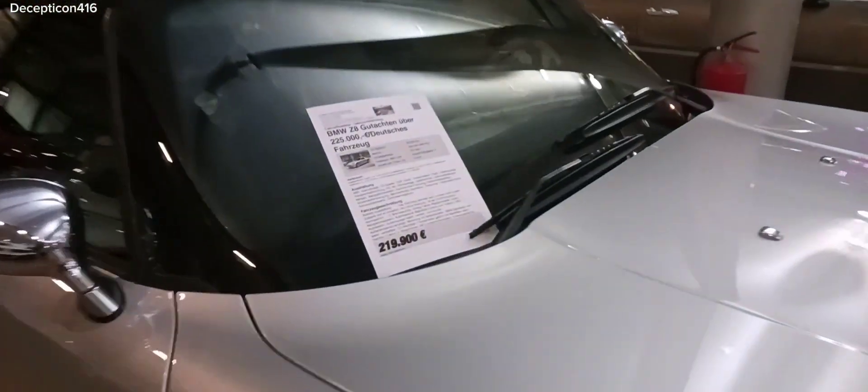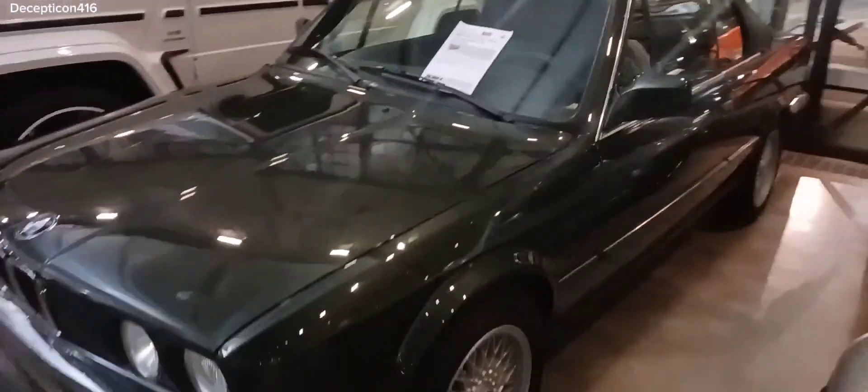BMW Z8 $219,000. This is really cool — this is an old school BMW. $30,000. Volkswagen K for the same price.